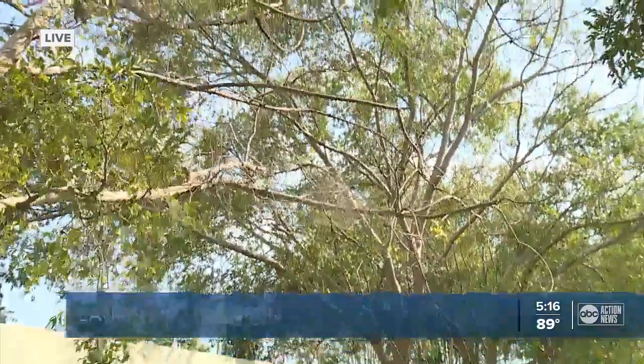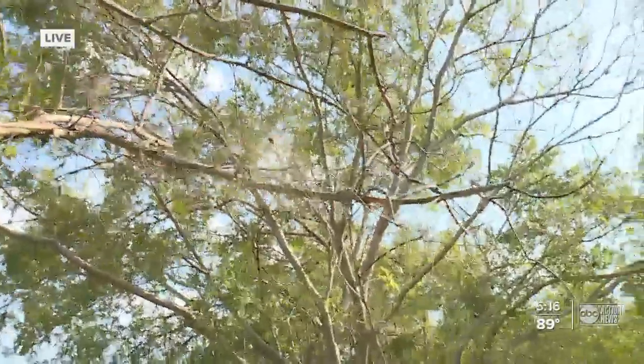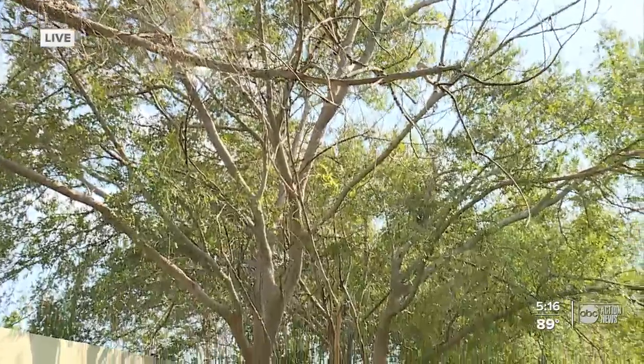So while it's nice outside, take a walk around your yard, check out your trees, and get rid of any dead branches or limbs. We all know those can be dangerous during a storm. I spoke with Rob Northrup — he's an urban forester in Hillsborough County.